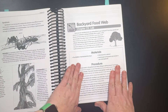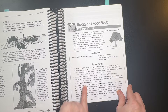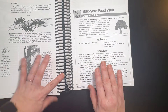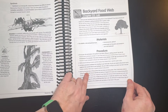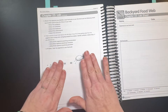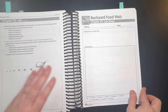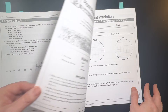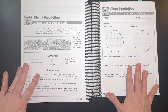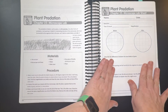Then it moves into the lab, and every chapter is set up the same way: the lab, materials, procedure. The procedures are really well done for the most part — we've had very few times when it's been confusing. Then the rest of the lab instructions and a lab sheet. Then it moves into the microscope lab — again, materials, procedure, and a lab sheet.